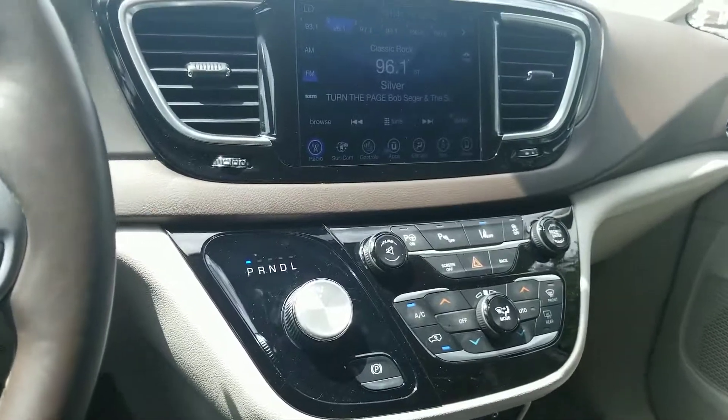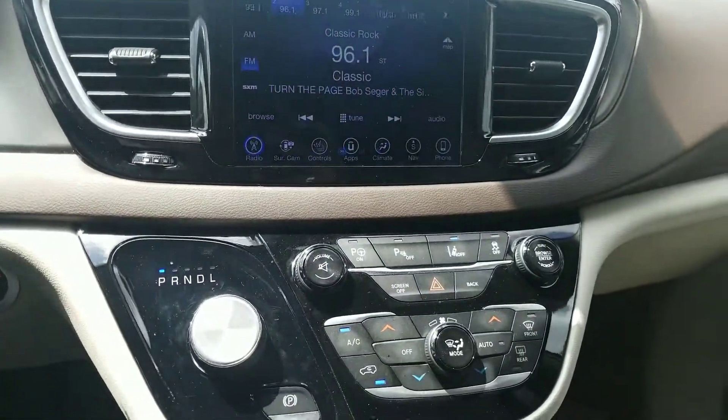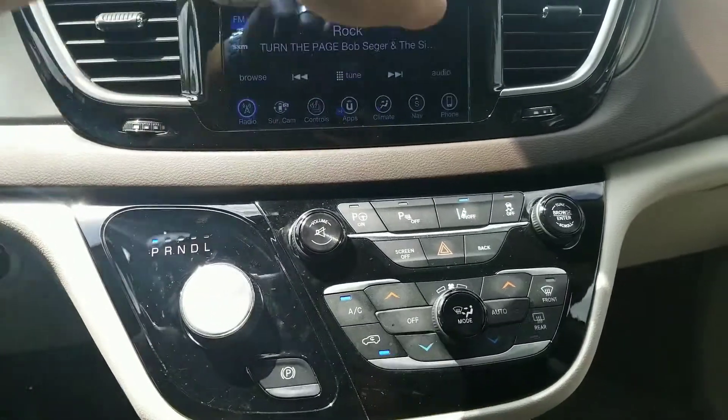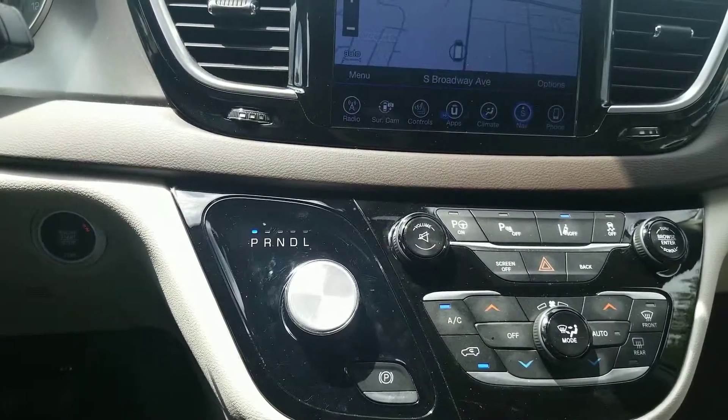Taking a look at the center console, you're going to have your driver information center here. It does have navigation, so you should never get lost.